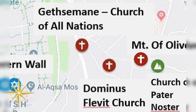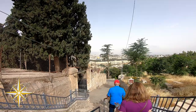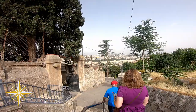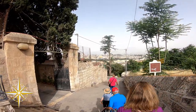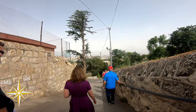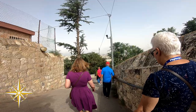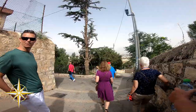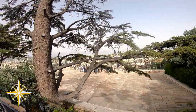From that church, we descended the Mount of Olives towards the Garden of Gethsemane. On the way down, there were beautiful views overlooking Jerusalem.